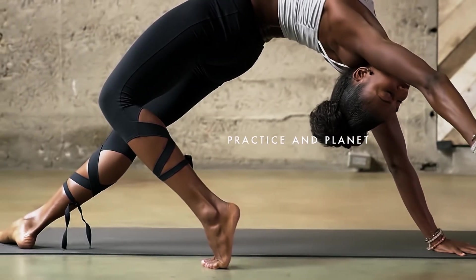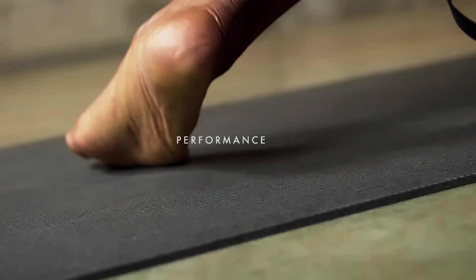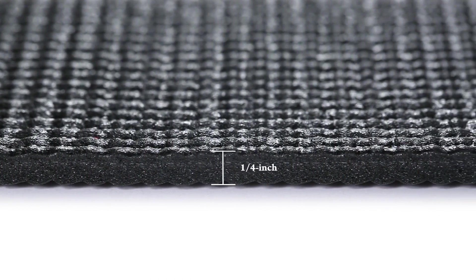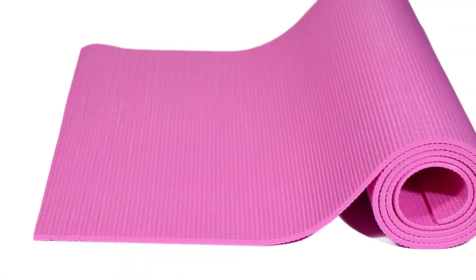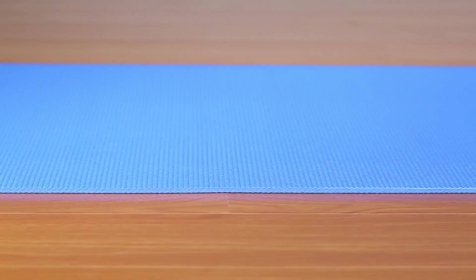Yoga mats prevent our hands and feet from slipping during yoga exercises and they come in a wide range of textures, colors, alignment, composition, and thickness. This wide variety poses a major challenge when it comes to choosing which yoga mat to buy.